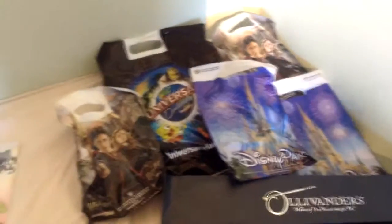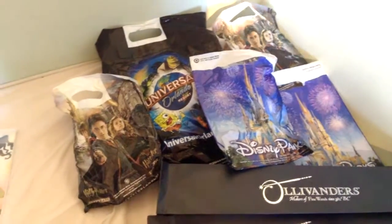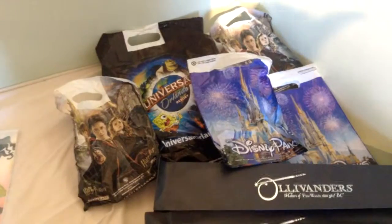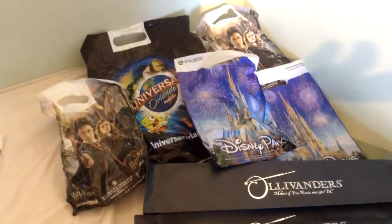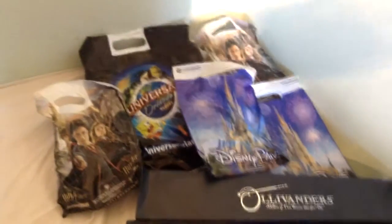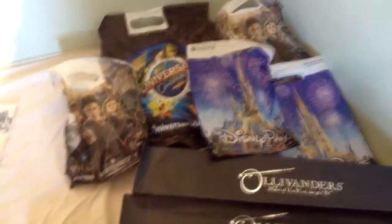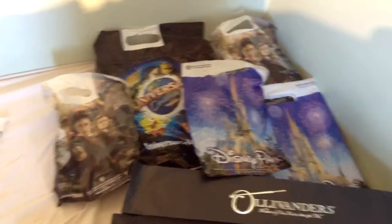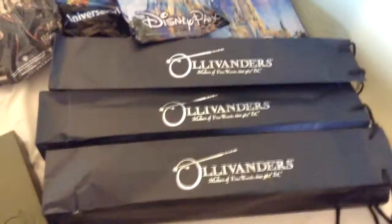If you guys enjoy more of this type of stuff, I'll carry on. So we went to Universal, Disney, Aquatica, SeaWorld, Discovery Cove — basically all the theme parks, nearly. We picked up a few cool items, so these are just the bags for them.